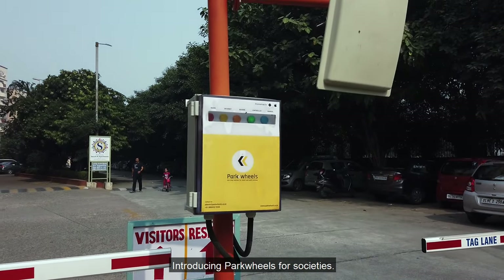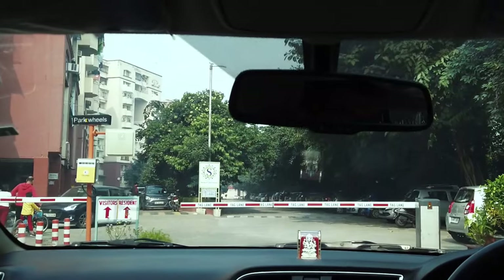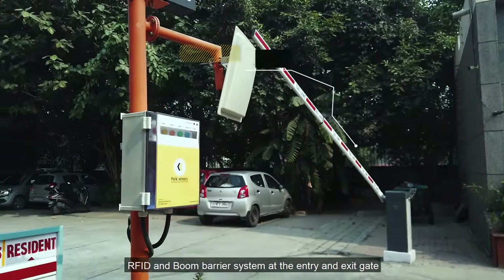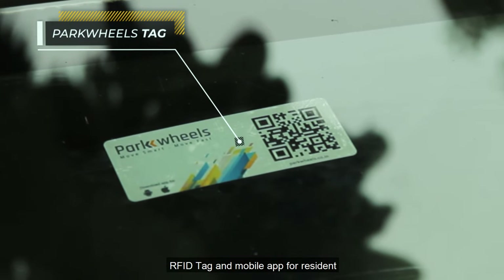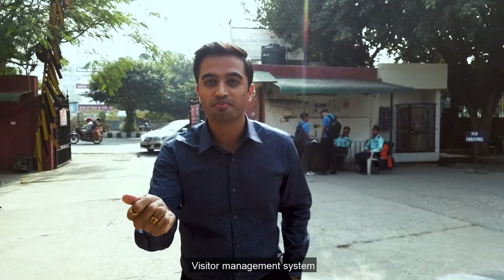Introducing Park Wheels for societies. We provide you three things: One, RFID and boom barrier system at the entry and exit gate. Second, RFID tag and mobile app for residents. Third, visitor management system. Let's check it out.